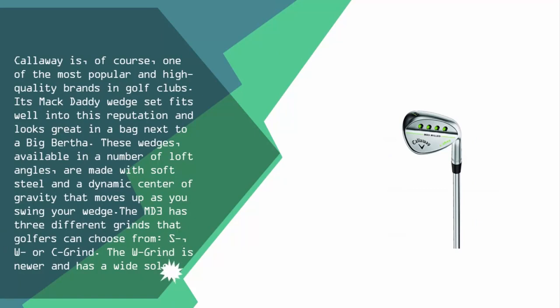At number four, Callaway is of course one of the most popular and high-quality brands in golf clubs. Its Mac Daddy wedge set fits well into this reputation and looks great in a bag next to a Big Bertha. These wedges, available in a number of loft angles, are made with soft steel and a dynamic center of gravity that moves up as you swing your wedge.